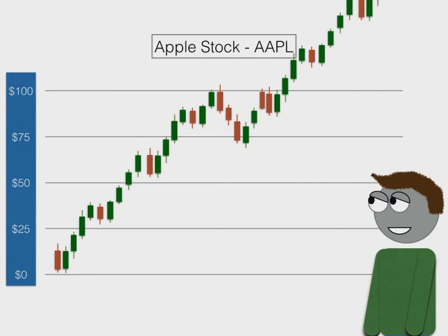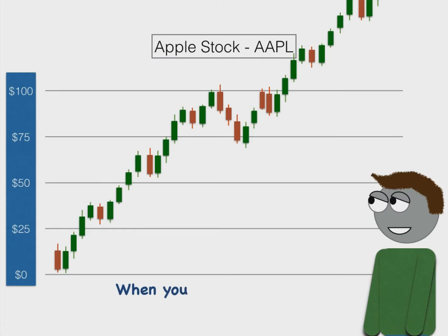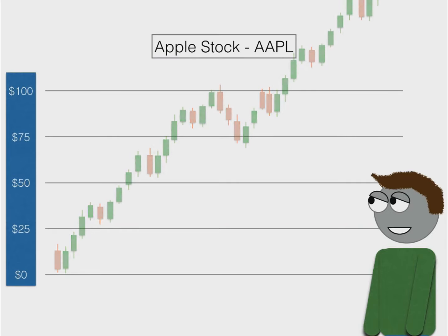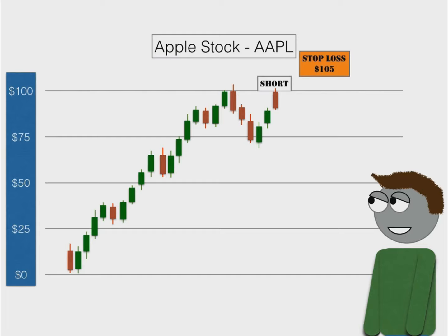This is why people think shorting is risky. When you short a stock, your losses are unlimited because it can go infinitely higher. However, when you buy a stock, your losses are capped because a stock can only go down to zero. However, shorting a stock is just as safe as buying a stock, just as long as you put in a stop loss on every trade. So for example, if you shorted Apple at $100 and you put a stop loss order at $105, then the most you can lose is $5 per share.